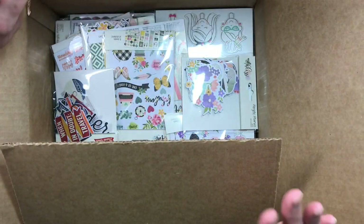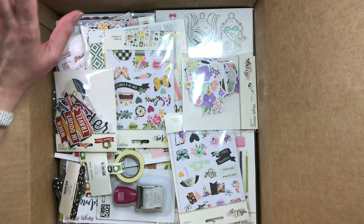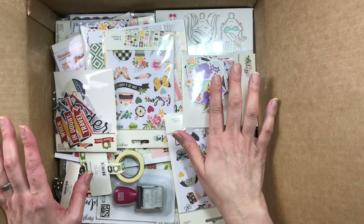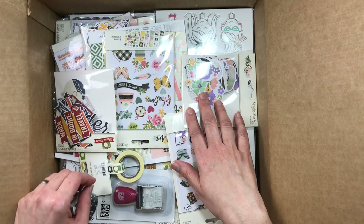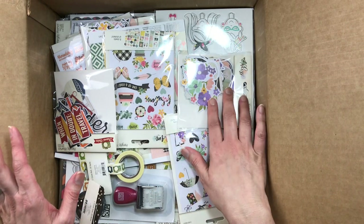I wasn't sure if I should do this, but I was told that unboxing videos are okay. So I wanted to show you guys the collections I'll be working with for several months for the Simple Stories team. They were very, very generous. We got to choose which lines we want to work with and which products, and hopefully I'll be using quite a bit of this — I have a lot of variety to choose from.